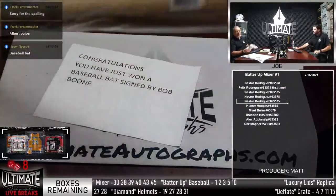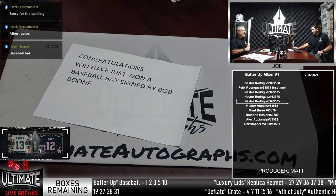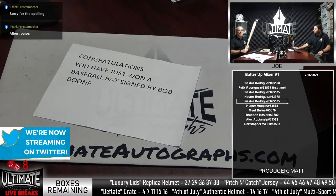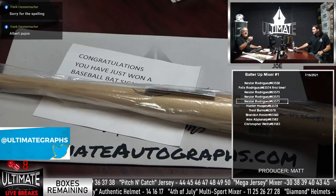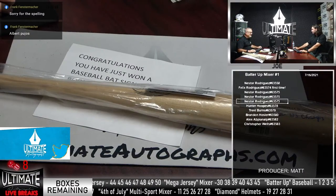Who did Bob Boone play for? Phillies catcher. And Bob Boone — you know Aaron Boone — all the Boones are related. They're like four generations of Boones or something. Bob is the dad, and then his dad played too. There's also Brett Boone, also one of Bob's kids. So let's randomize this list — let's see who wins the Bob Boone bat.